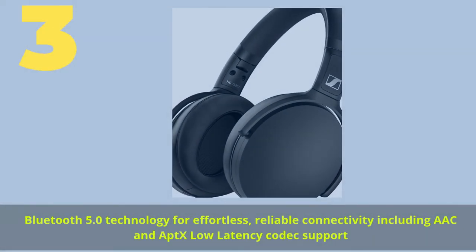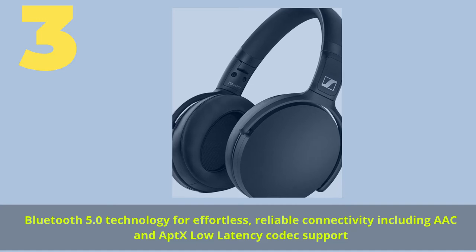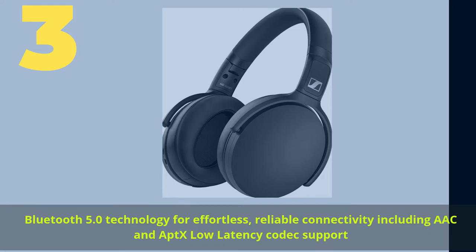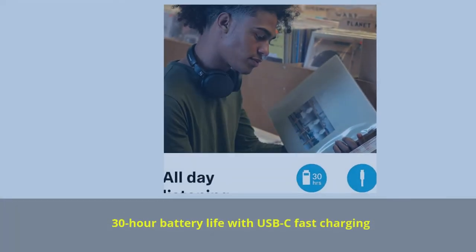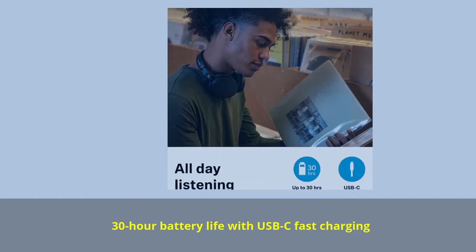Number 3. Bluetooth 5.0 technology for effortless, reliable connectivity, including AAC and aptX low-latency codec support. 30-hour battery life with USB-C fast charging.